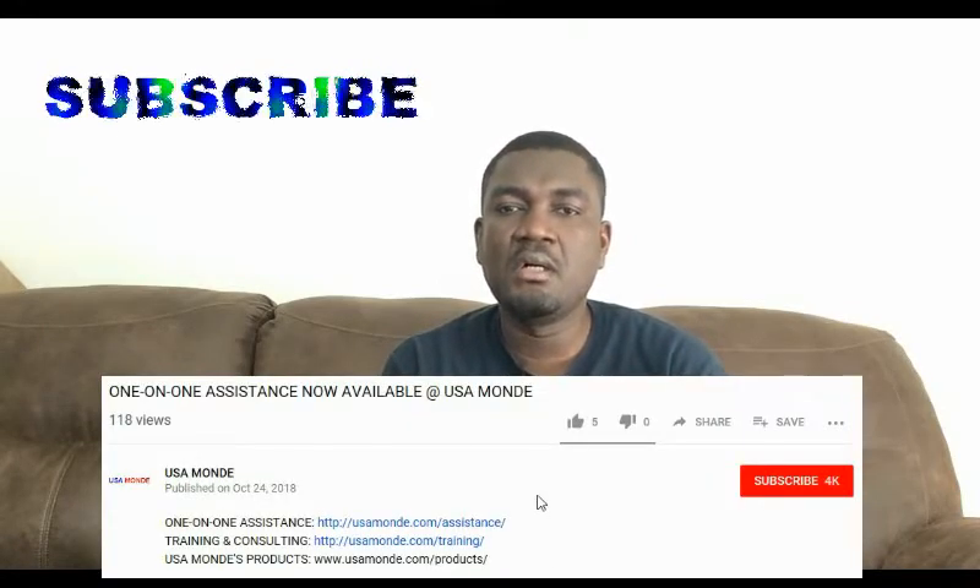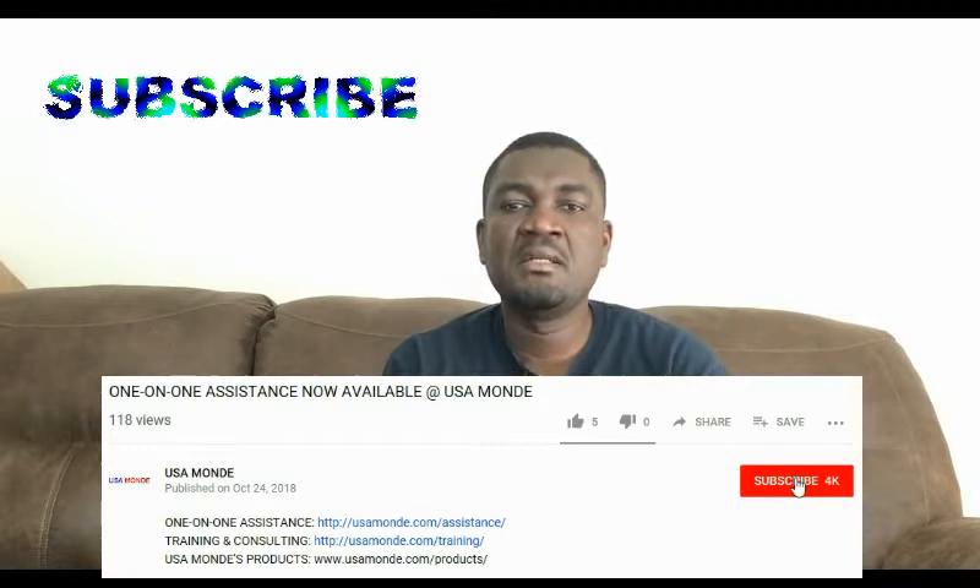Thank you. Hello Dexter and thanks for your question. First of all, this is not legal advice, okay? So the question you sent me is you want to know if you still can use USCIS forms that are already expired, like I-130, I-131, I-130A, and also you want to know if I-130A really replaces G325A.